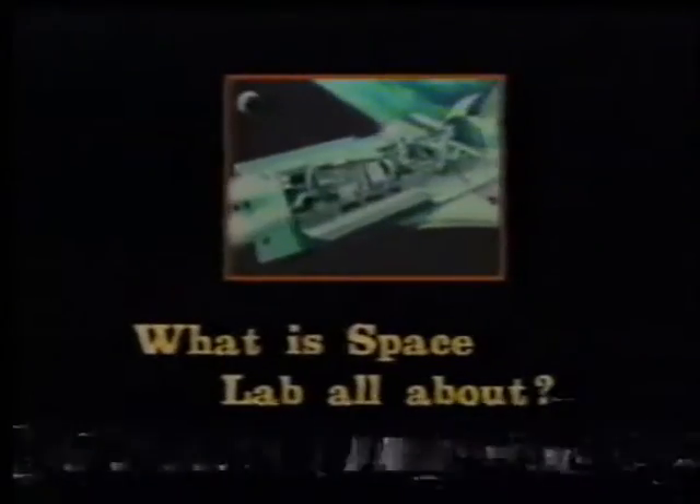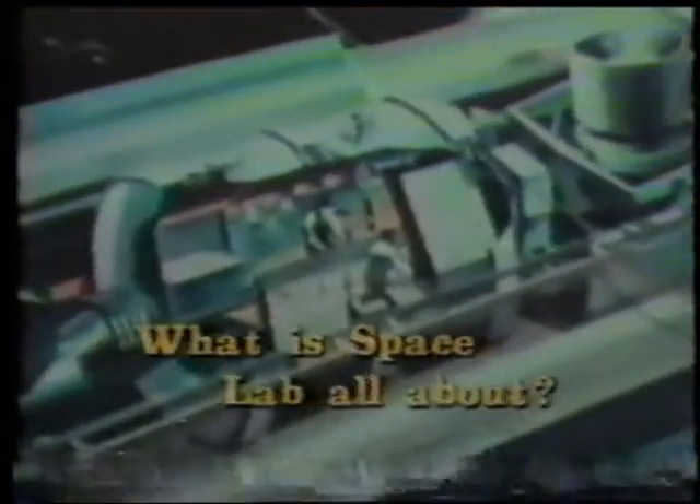Space Lab will let scientists do very special experiments in space. Now under development by the European Space Agency, Space Lab will be launched into Earth's orbit by the Shuttle.